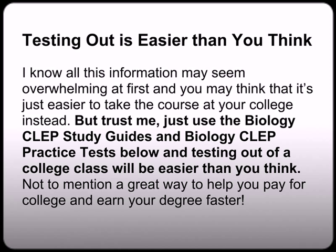Testing out is easier than you think. I know all this information may seem overwhelming at first and you might think it's just easier to take the course at your college. But trust me — just use the biology CLEP study guides and the biology CLEP practice test that I've provided in this video series, and testing out of college classes will be easier than you think. Not to mention a great way to help you pay for college and earn your degree faster.